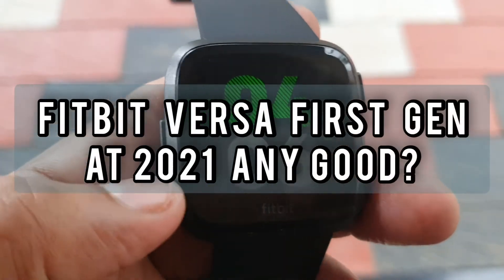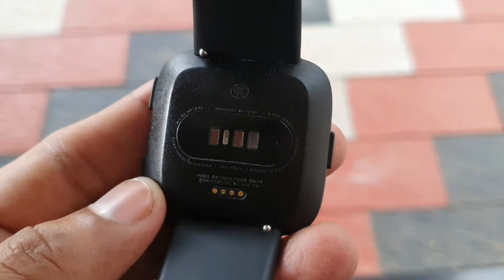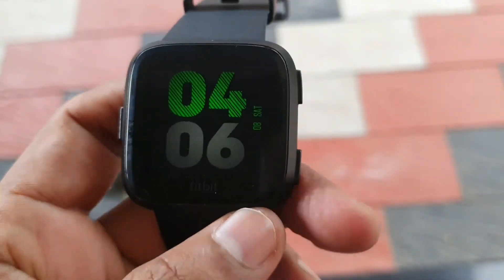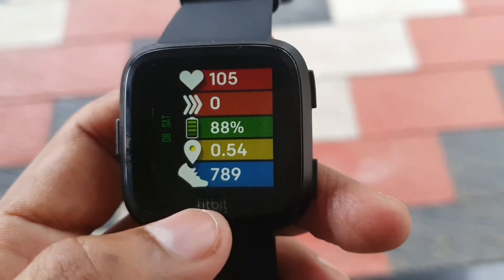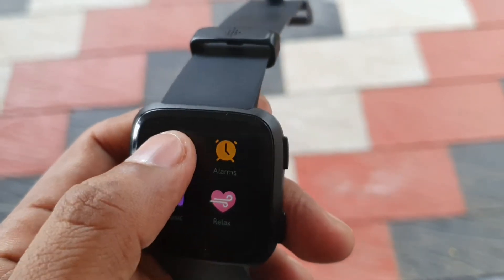Hello everyone and welcome to Geekia. Today I'm here to let you know whether buying a Fitbit Versa first generation is a really good idea in 2021. This one is now selling for around 7500 on Flipkart, and I'll tell you what are the really good things about it.